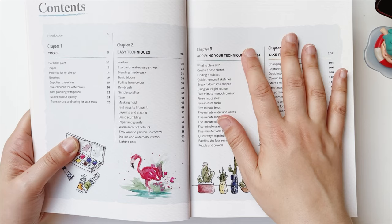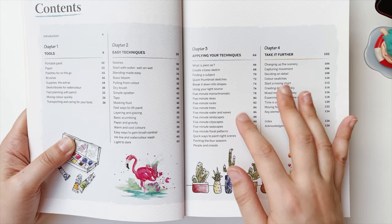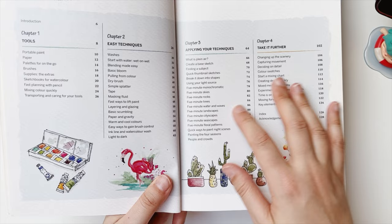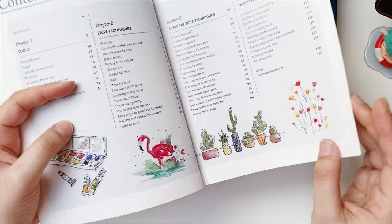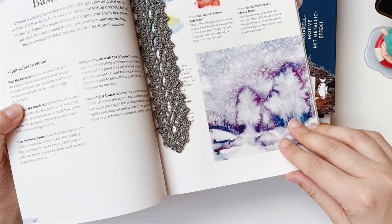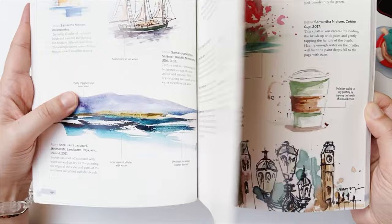Then there's a chapter on applying the techniques, covering plein air, sketches and thumbnails. After that you have exercises about five minute paintings, which is the title of the book — five minute rocks, five minute trees, five minute water, landscapes, etc. In the fourth chapter she has some extra ideas about how to take it further.